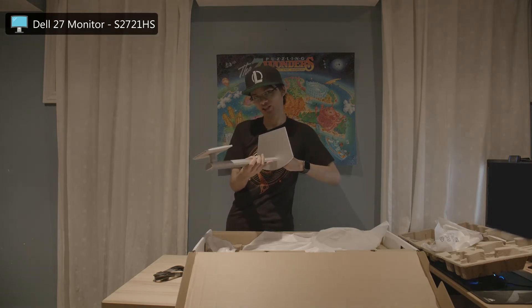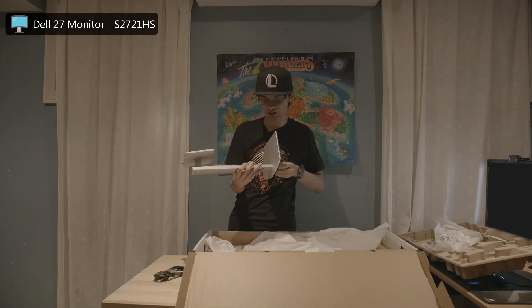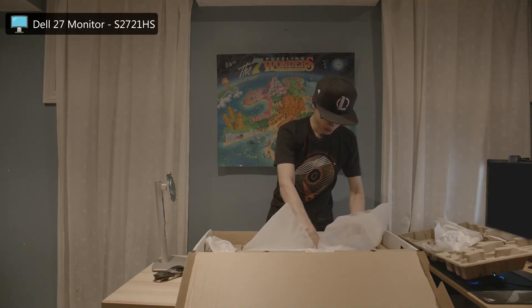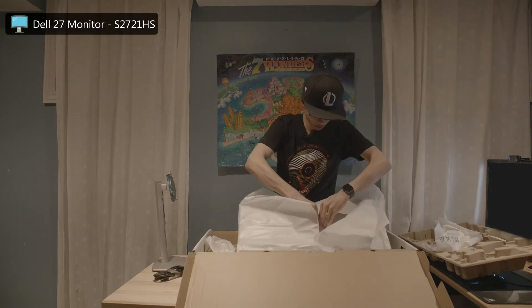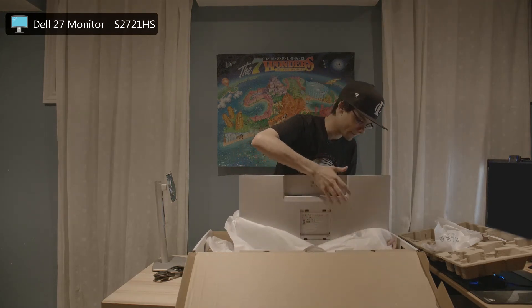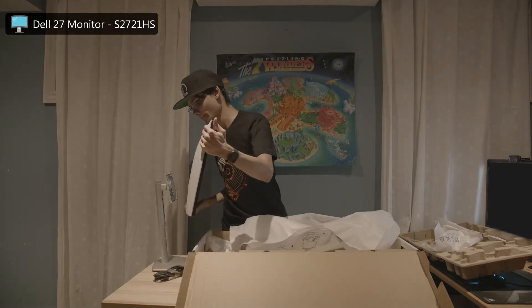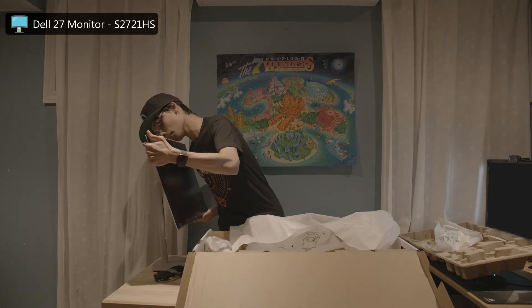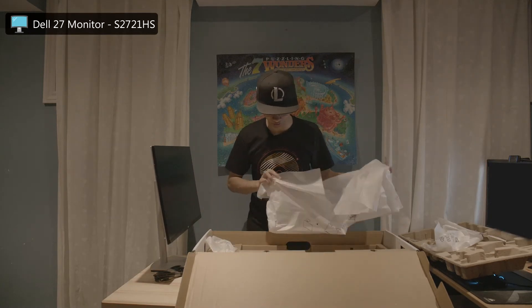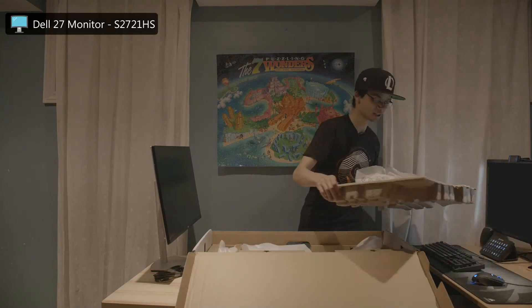You'll probably see me rebuilding all of this in the next video when I actually unbox this at his place and get his reaction to the PC. But this is just for you guys to see what I'm doing and understand why I chose what I did. Let's get this monitor out — oh yes, looks awesome!